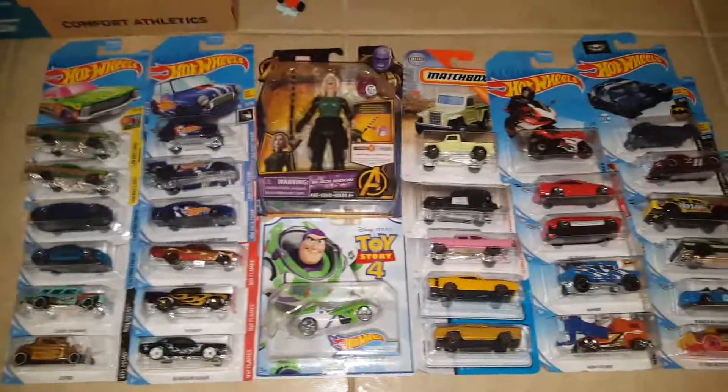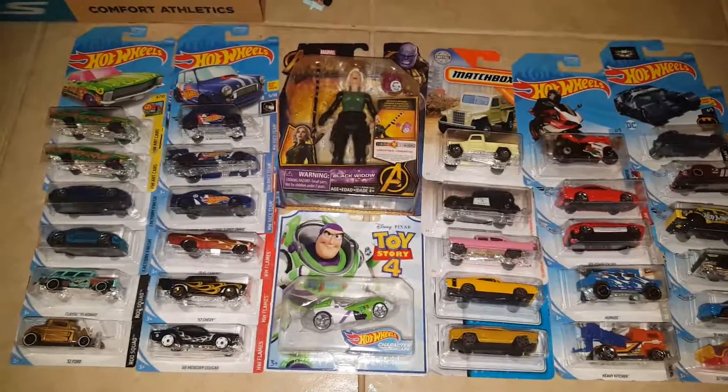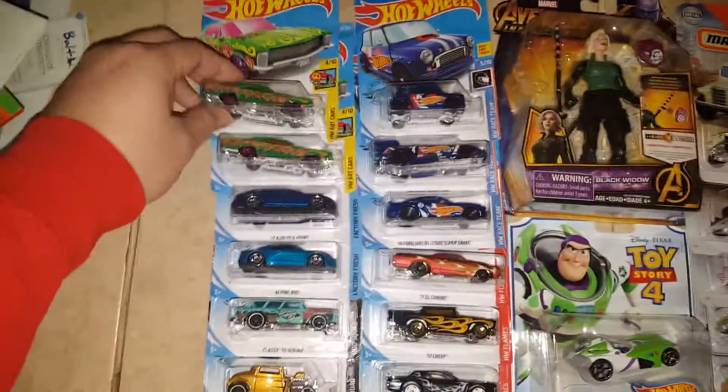What is up everyone, welcome to another video. Thank you for tuning in. This is October's haul — this is what I found for that month. Let's get into it.